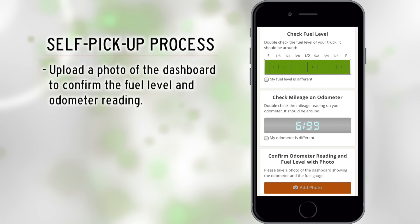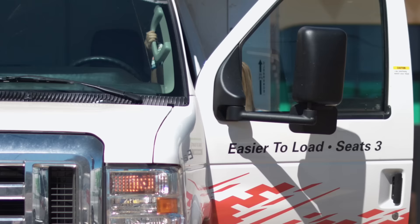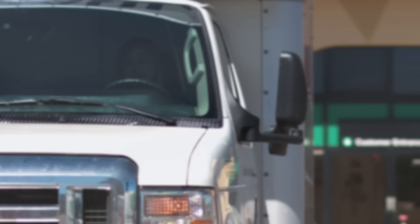The final step is confirming the fuel level, odometer reading, and cleanliness of your truck. You can confirm the fuel level and mileage by uploading a photo of your truck's dashboard. You are now ready to roll. Your screen should show the return date and time. Have a safe and successful move.